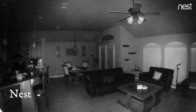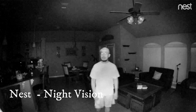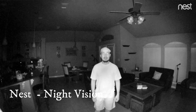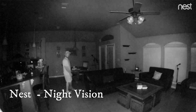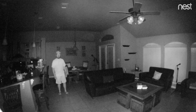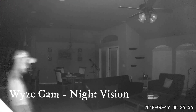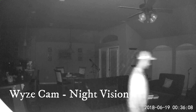Let's check out some night vision footage. This is the night vision test for the Nest indoor camera. And this is the night vision test for the Wyze Cam version 2.